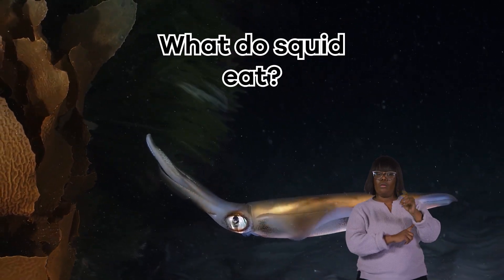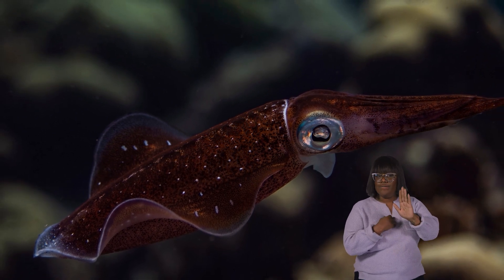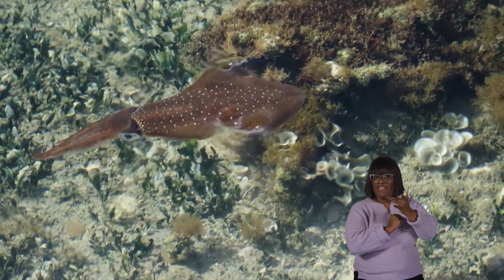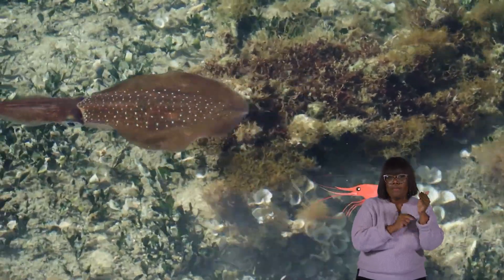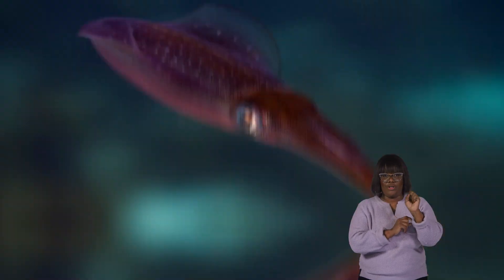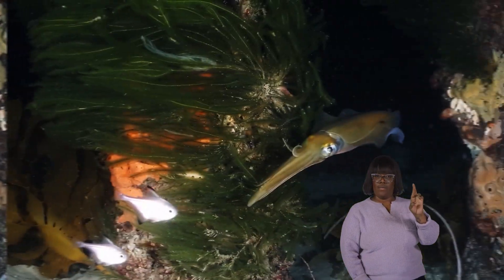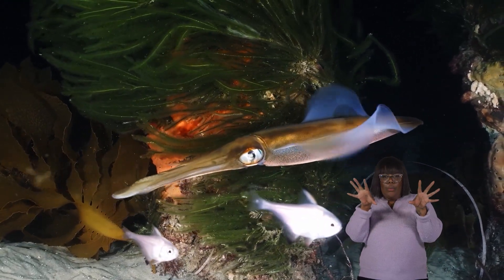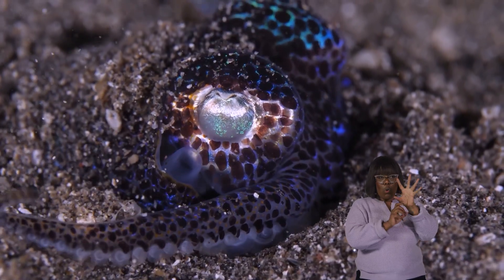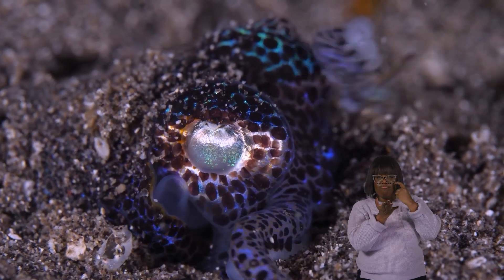What does squid eat? When it comes to eating, squid are incredible underwater hunters. Their favorite foods are usually smaller sea creatures, like tiny fish, shrimp, and smaller squid. Because they eat meat, that makes them carnivores. They use their long, flexible arms with those tiny suckers to sneak up on and grab their prey. These suckers have little hooks on them, called rings of teeth, which help the squid hold onto their dinner tightly.